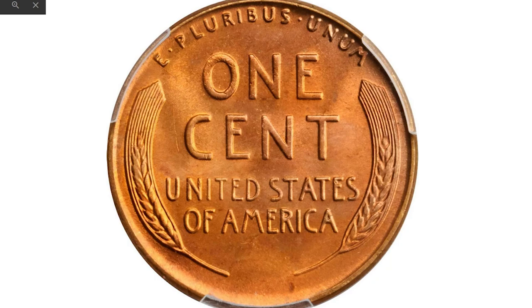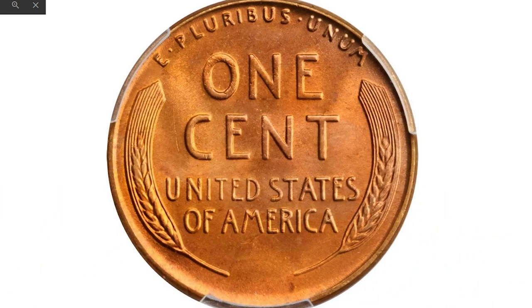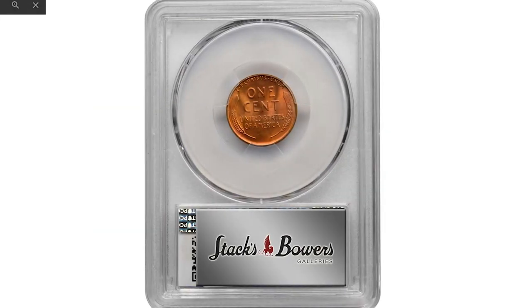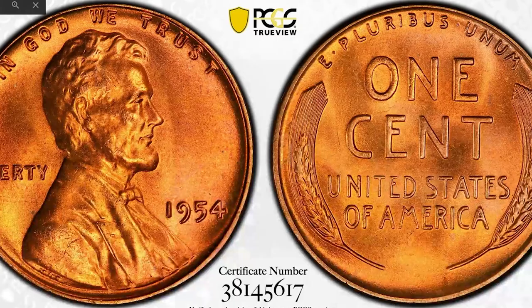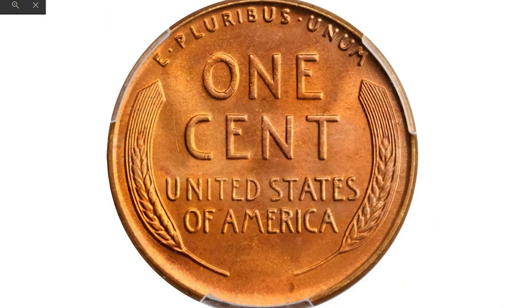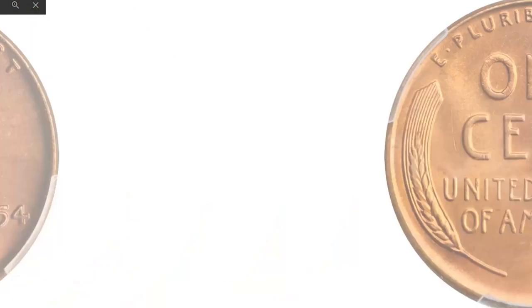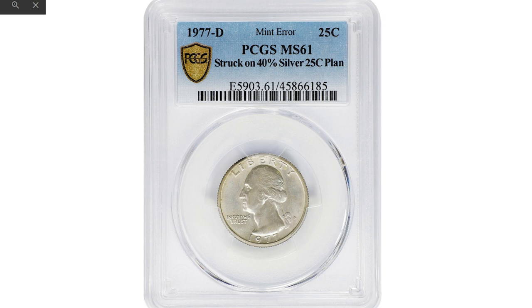This is a 1954 Lincoln Cent graded mint state 67 Red. Glowing tangerine-orange surfaces reveal deeper amber hues in selected areas on this superb gem. The fields are silky smooth and deliver a proof-like complexion framing impressively sharp design elements — incredibly attractive and essentially flawless. With a generous mintage of over 71 million circulation strikes, the 1954 is a plentiful issue in an absolute sense. However, with the extraordinary quality and eye appeal it possesses, the present example is decidedly rare from a condition standpoint. It ranks among the very best certified by PCGS, with none finer in any category. This superb gem sold for $23,400 in 2020 at Stack's Bowers.